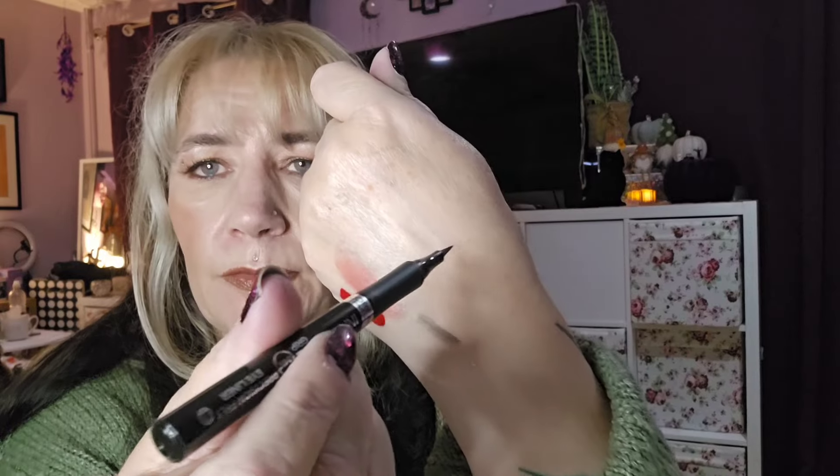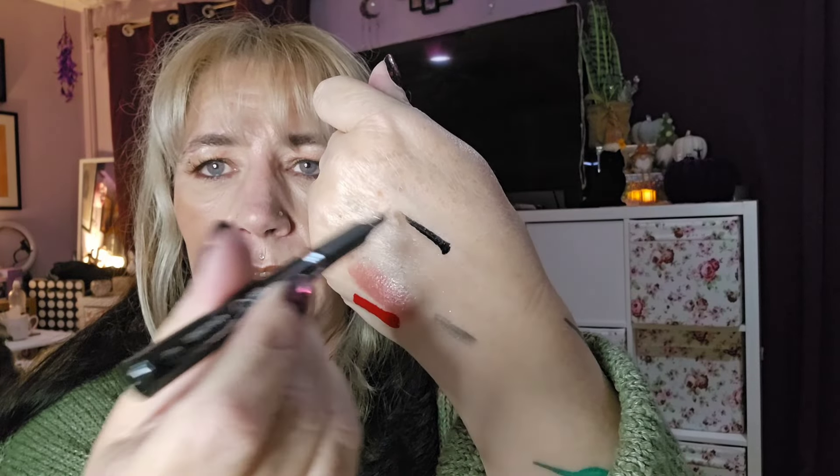Day number eight — what have we got here? Infallible Precision Felt Eyeliner. Oh, that's dark. Yeah, I like that — a good black eyeliner. I mean, I have loads, but one more is good. That's day number eight.